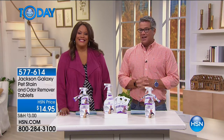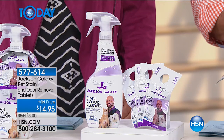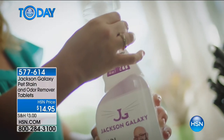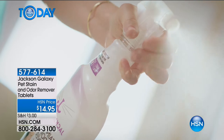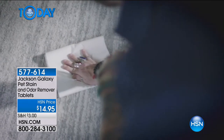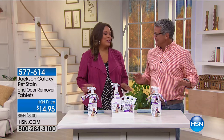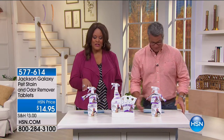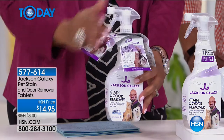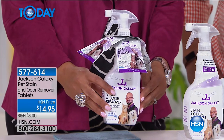Let's talk about Jackson Galaxy's Pet Stain and Odor Remover. Many of you may have seen Jackson Galaxy's show 'My Cat from Hell.' His profession is animal behavior — he knows why animals do things. One of the things animals do is not only mark their territory but actually go on your carpets — that's their way of saying 'this is my land, stay away.' Jackson has come up with a solution: three tablets that you put in containers, add water, and this will actually remove the urine stain and the odor. You know how hard it is to get out the odor of urine.